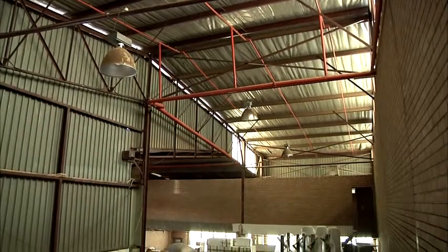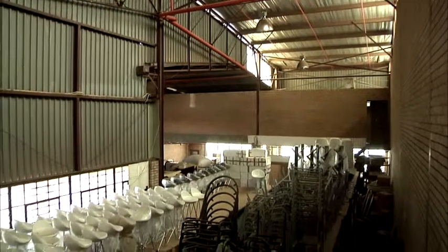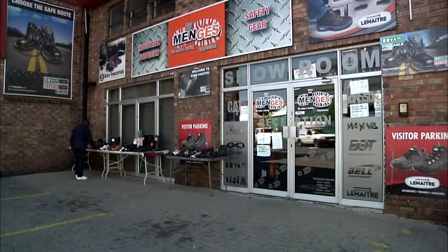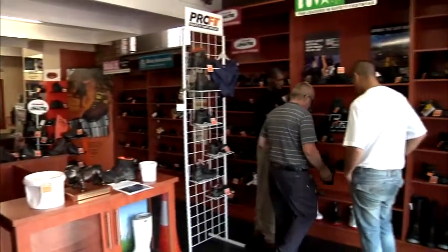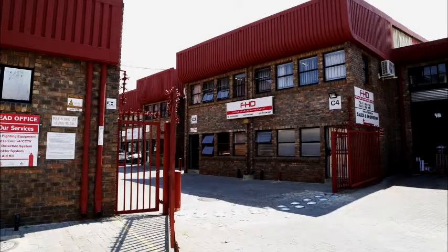Each of the units has its own water and electricity meters and is billed accordingly. All units are currently fully let and have been well maintained. Many of the tenants in this complex are long-time residents, with some tenants having been here for as long as 20 years.